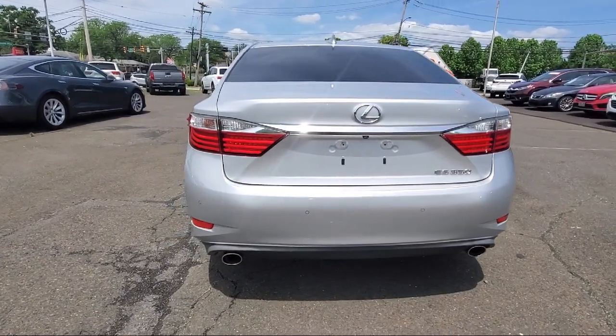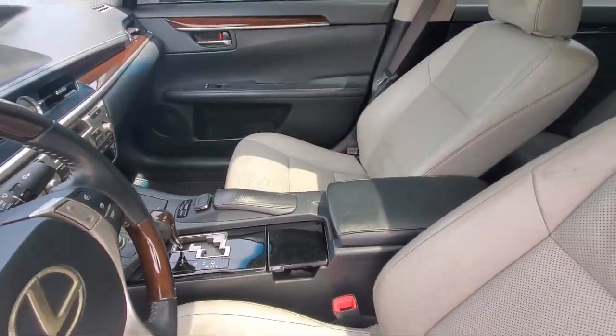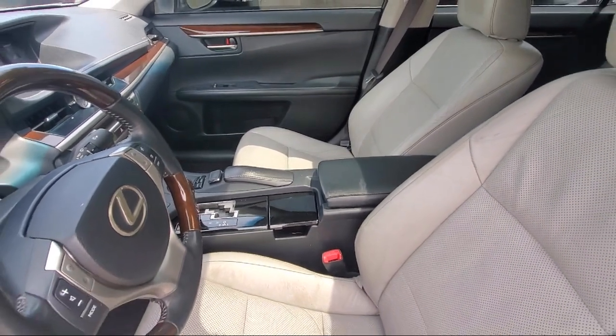Wireless Data Link Bluetooth, Voice Operated Audio System, and has less than 80,000 miles on the odometer.